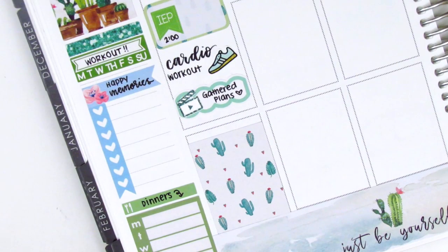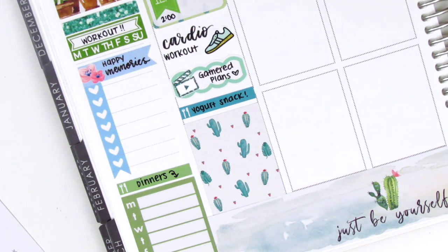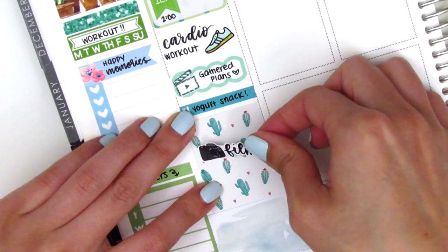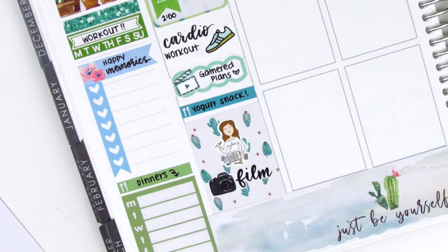Her YouTube handle is Gathered Plans and I highly suggest you guys check her out — her planning style is gorgeous. It's similar to mine in the sense that it's white space planning done chronologically, so if you enjoy my videos I think you'll really like hers as well. I used a meal little things to mark that I had a delicious yogurt snack, and on the full box I pulled in a film sticker from Love Shira with a planner girl from Paper Princess Plans to mark that I filmed that night.